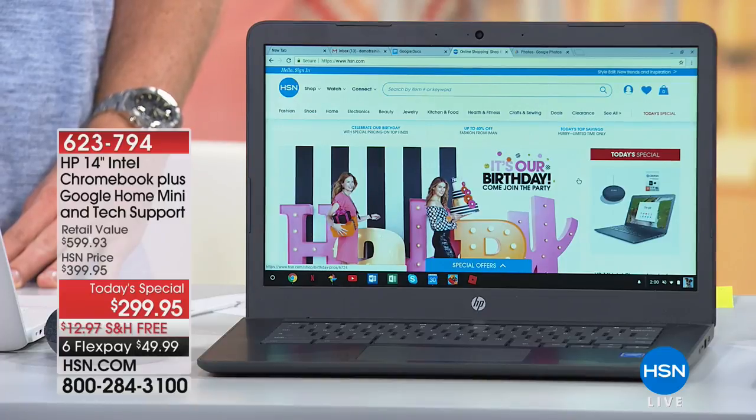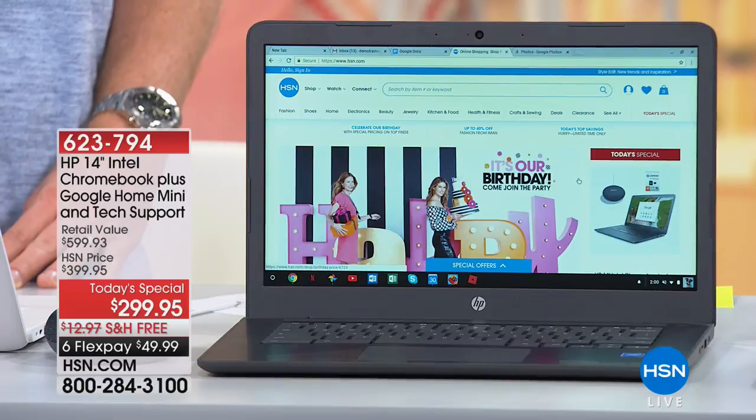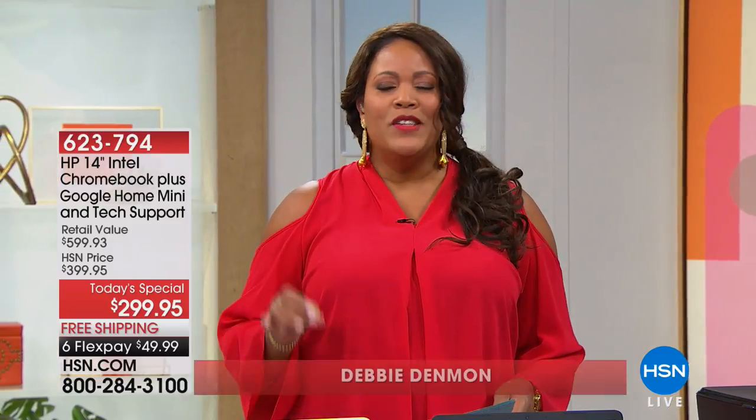Debbie Denman here. I'm so excited to tell you about today's special. It is the HP 14-inch Chromebook that has Google everything, you could say. It's a great value at $299.95 and also six flexible payments for you. It's so fantastic if you're looking for speed, security, simplicity.